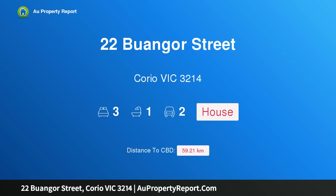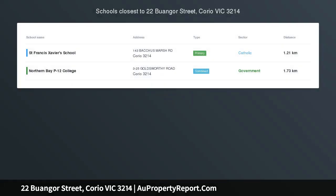Hi, I am glad to introduce property 22 Buanga Street, Corio Victoria, 3214.